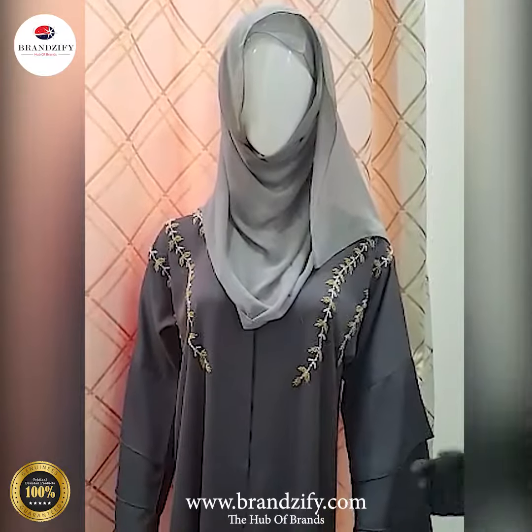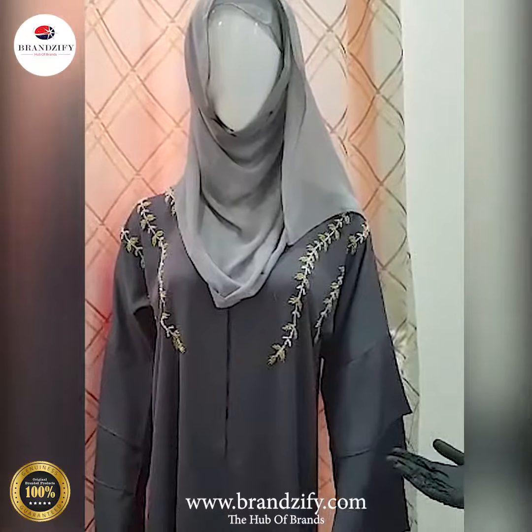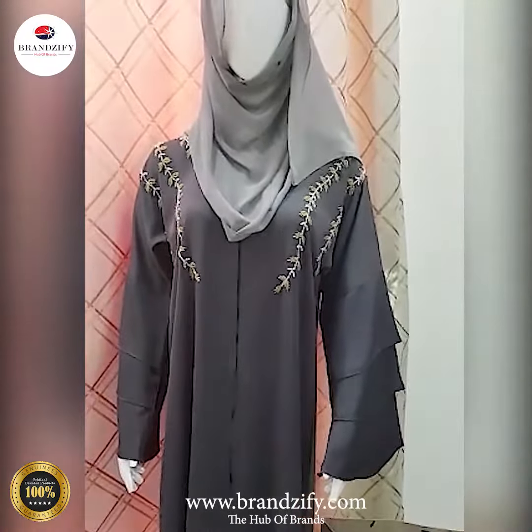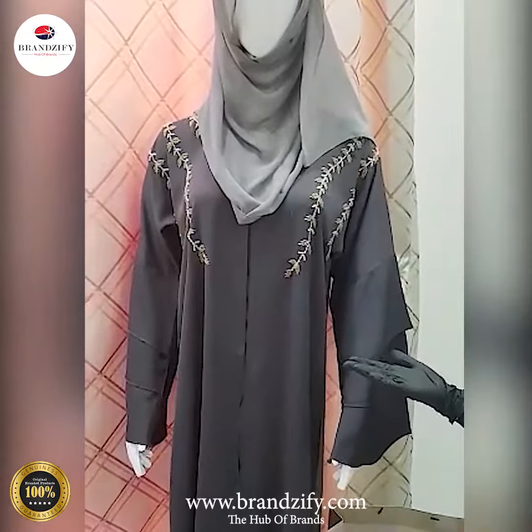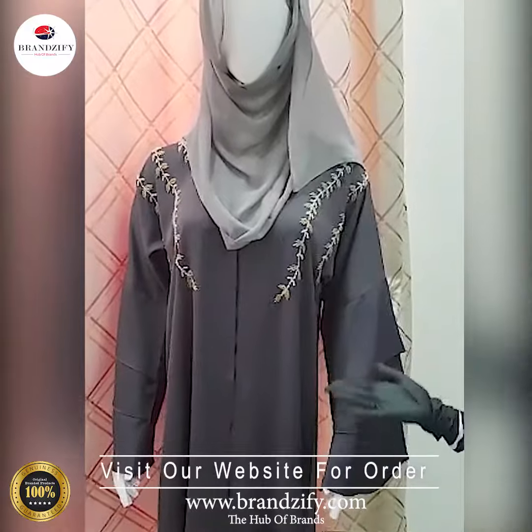You can also explore our wide variety of other products like imported bags, perfumes, watches, clothes, etc. So what are you waiting for? Hurry up and grab your favorite items before it's all gone.